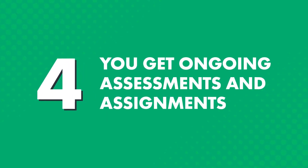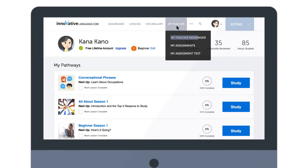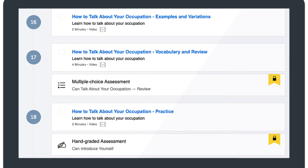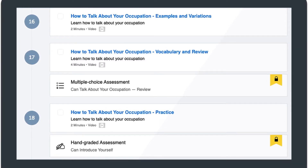You get ongoing assessments and assignments. It's hard to motivate and push yourself to improve when you're learning on your own — it's much easier when you have a teacher to motivate you. So your teacher sends you weekly assignments, which you'll find in the My Teacher Messenger. Inside your recommended learning pathway, you'll also see multiple choice assessments and hand-graded assessments, which test you on the words and grammar rules you've learned in the prior lessons. The hand-graded assessments are graded by real teachers, so you can get feedback on what you got wrong and how to improve.